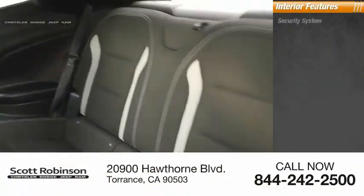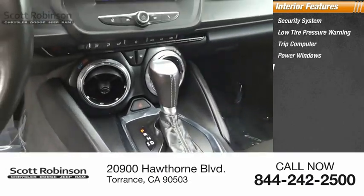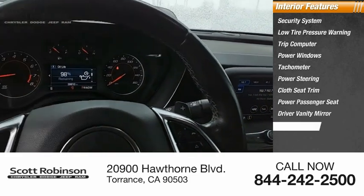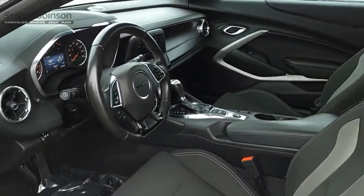Inside you'll find a security system, low tire pressure warning, trip computer, power windows, tachometer, power steering, cloth seat trim, power passenger seat, driver vanity mirror, and leather shift knob. This beauty will make even your house keys jealous — drive it today.